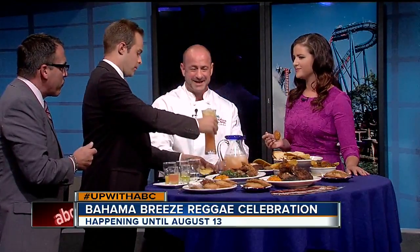Chef, you worked hard. You should take a sip of this. As we head to break, we're going to be right back and show you a little more of this right after this. So stay with us.